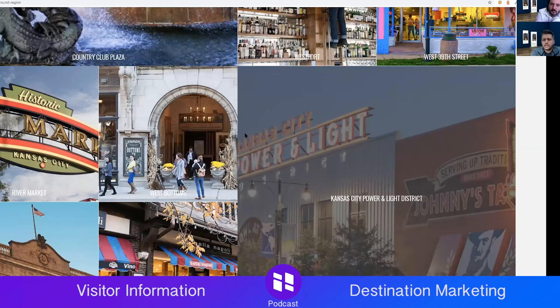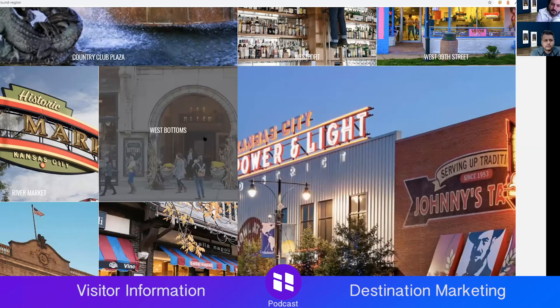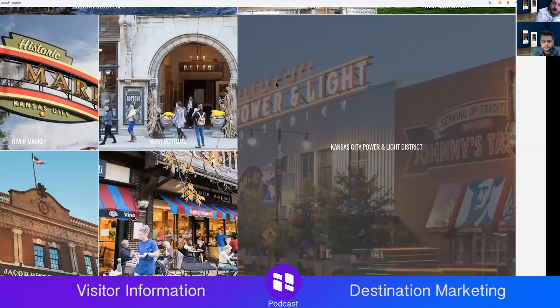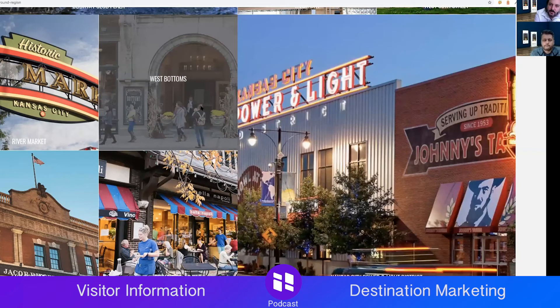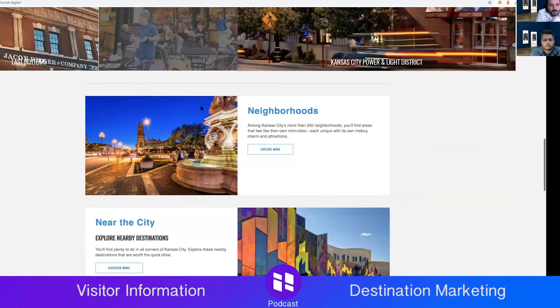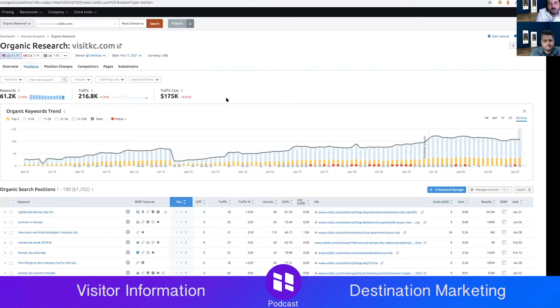Some of the images look over-optimized for performance and under-optimized for visuals — very JPEG-blocky around text and letters. They might be trying to optimize for page load speed. Let's check SEMrush — they have 3,200 in the top three, almost 7,500 in positions four through ten, over 10,000 keywords total in the top 10. Nightclubs Kansas City Missouri — exists in a things-to-do subfolder. Google is finding its way there.